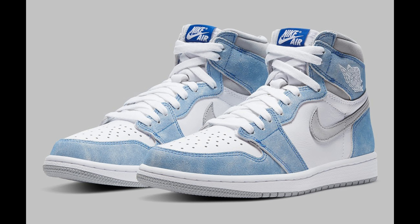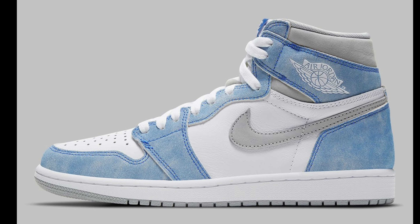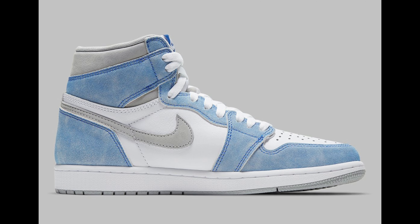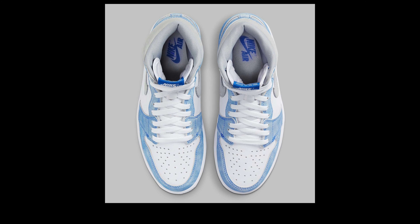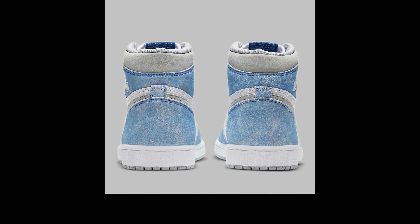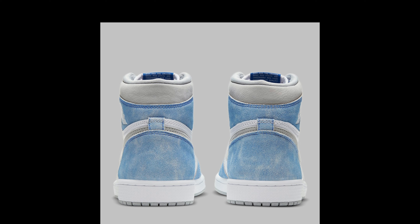The forthcoming pair indulges in a white, smooth leather base overlaid with suede overlays. While not new to the beloved silhouette, the velvety panels boast a new faded hyper-royal tone, while accompanying stitching sports the titular hue in full effect. Tongue labels and Nike Air branding on the sock liner follow suit, but profile swooshes opt for the light smoke-gray contrast.